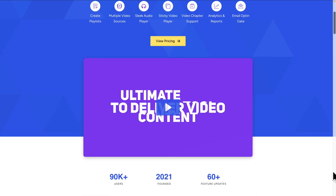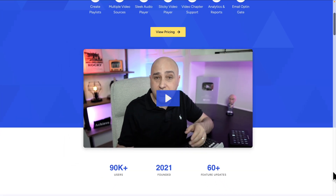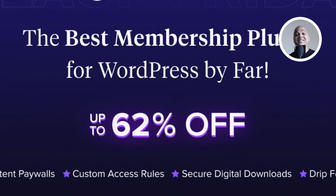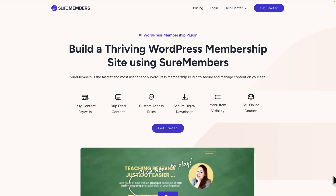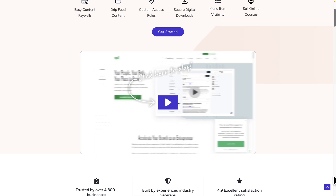Next, Presto Player with up to 40% off — an advanced video player for WordPress. Capture leads, embed anywhere, and secure content — ideal for creators and educators. Next, SureMembers with up to 62% off — a powerful membership plugin. Lock content, create paywalls, and control access with flexible rules and seamless SureCart integration.